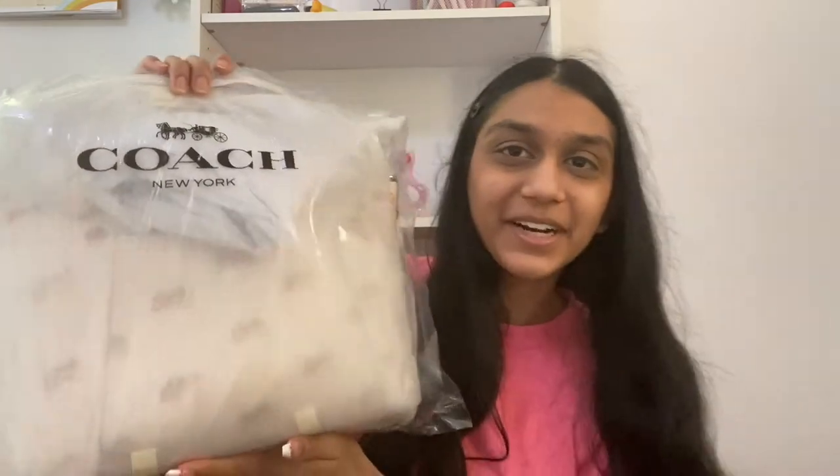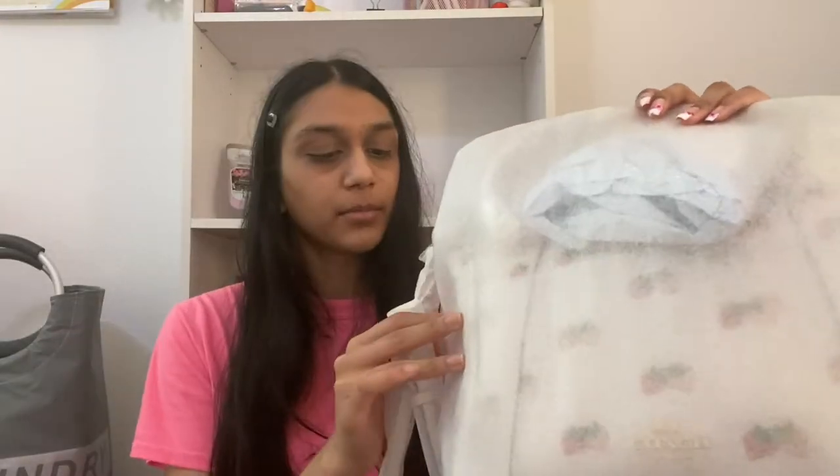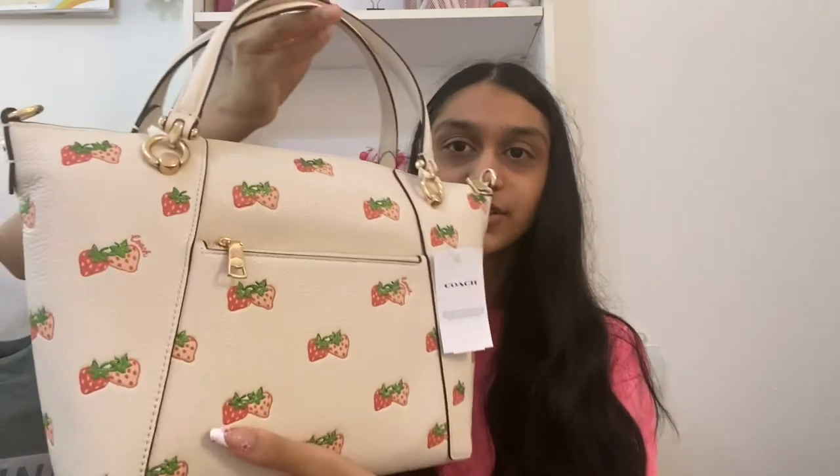Sorry for the change in camera angles — the sun was coming right into my eyes. Let's open it up. As usual I have my pink exacto knife and scissors. I decided to get this purse from Coach. I like that they put the protective film over it and also taped it so it doesn't come off during shipping. Here is the purse — I got a Coach Casey Satchel in a strawberry print.